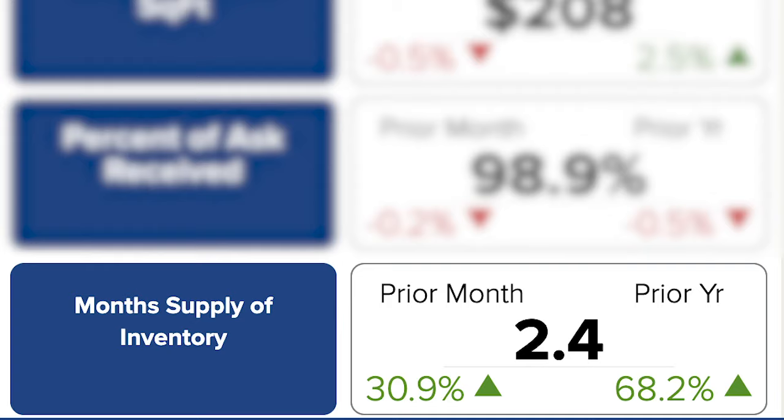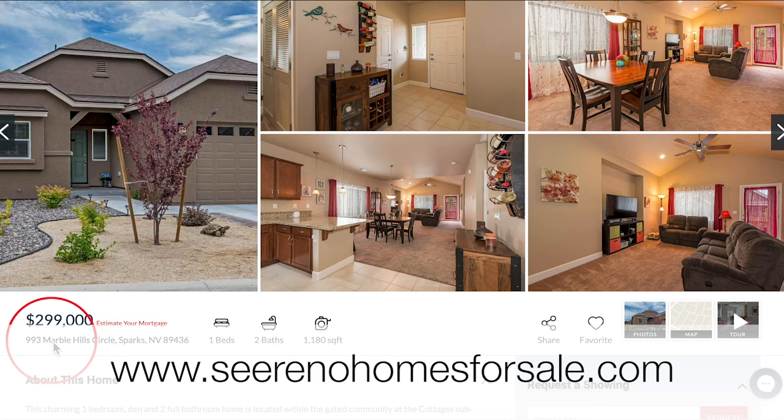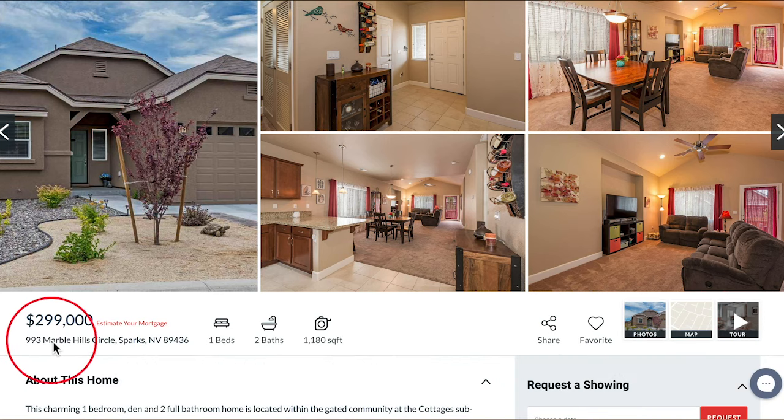Spanish Springs is definitely still a seller's market right now. Here we are on our website, serenohomesforsale.com, for our featured property right around the golf course here, which is 993 Marble Hill Circle. Tell us about it, Roberta.